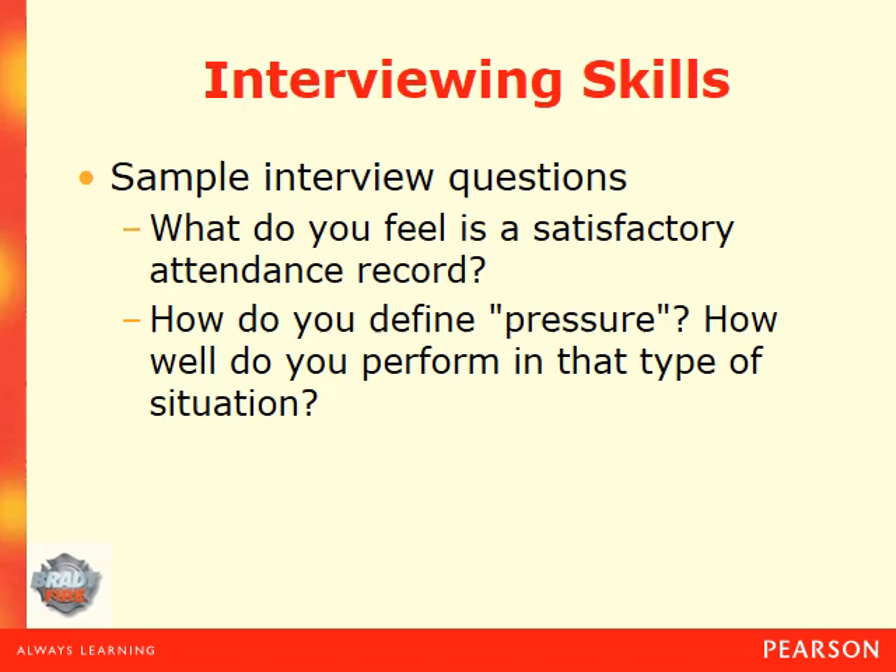Another common question is: What do you feel is a satisfactory attendance record? An important thing to note is that most fire departments work 24 hours on, 48 hours off, 24/7, 365 days without regard to holidays, weekends, or anniversaries. At shift change time — say 7 or 7:30 AM — people are ready to go home after 24 hours. It's a good idea not to come walking in right at shift change time or five minutes before. I always recommend being at the station 30 minutes early.